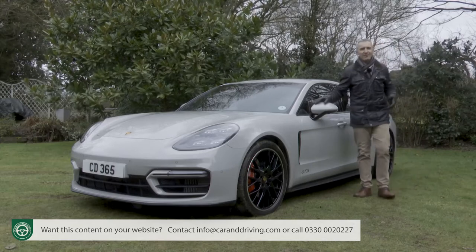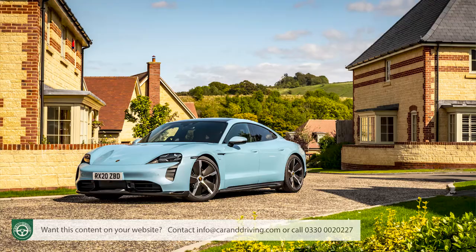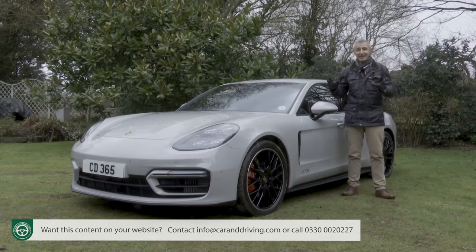Lots to talk about then, but does the Panamera still have a credible role to play in a Porsche lineup which is increasingly focused towards full electric models like the comparably priced Taycan? Well, time to subject this car to the industry's most comprehensive test and find out.